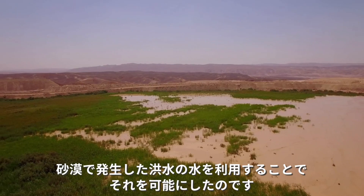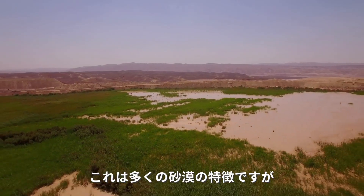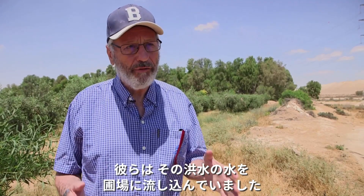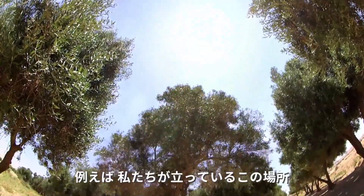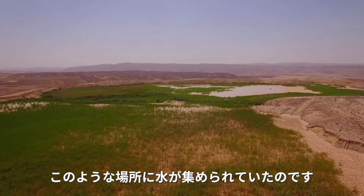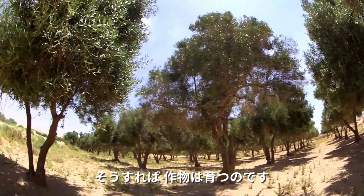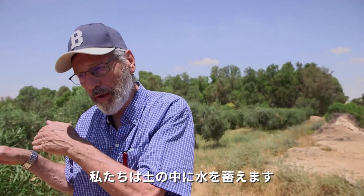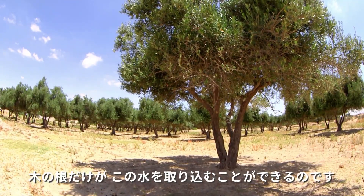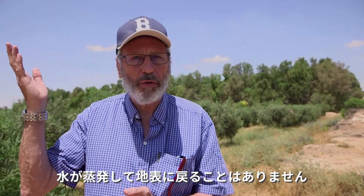By using the floods that are generated in deserts — this is a characteristic of most deserts, that when it rains you get floods — they diverted the floods into plots like the one that we are standing by, in which the water was concentrated and left to percolate into the soil, and then crops could grow. We store the water in the soil; it percolates deep and only the roots of the trees can take up this water. The water will not evaporate back to the surface.